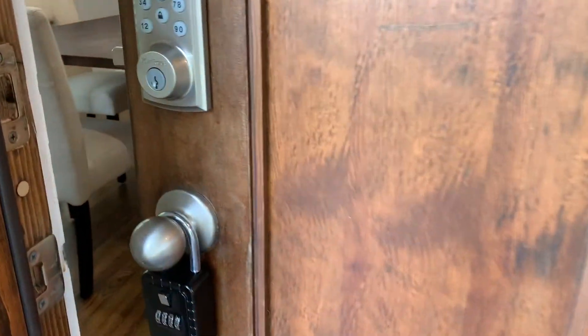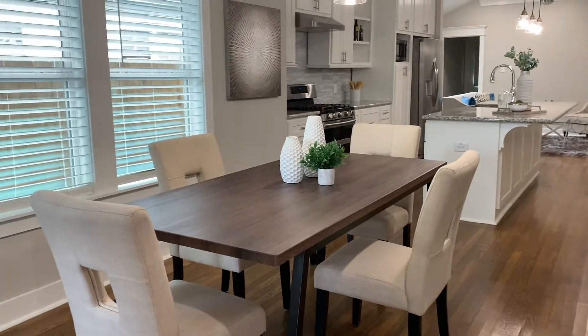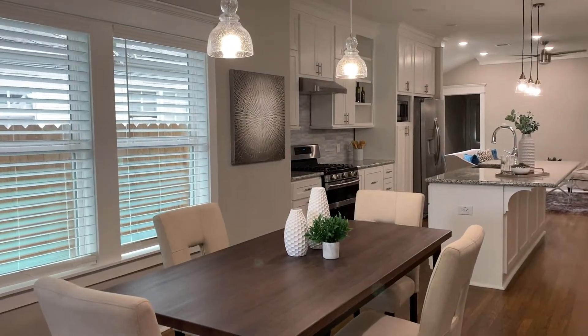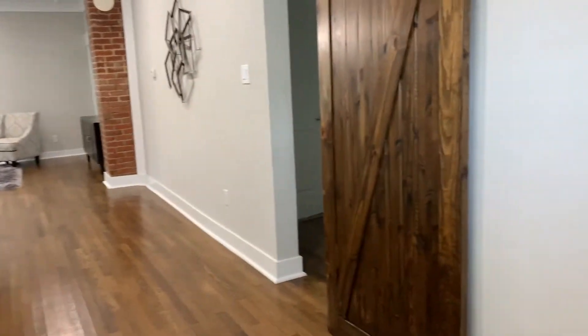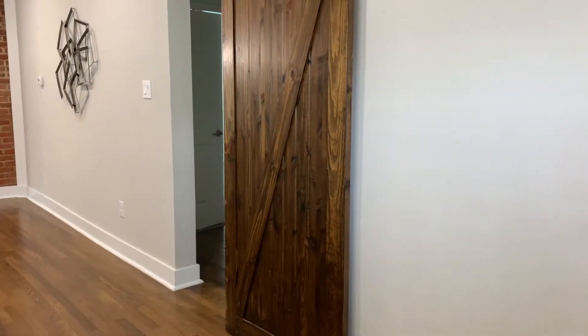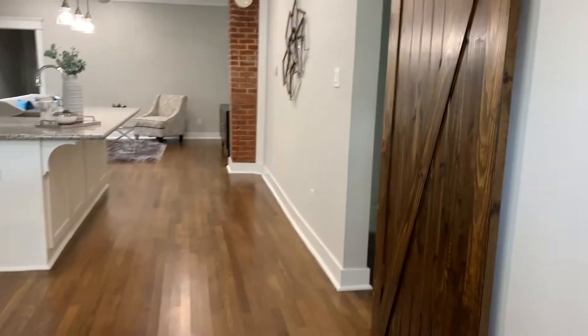As you come inside the house you find the dining area. You immediately see the wood floors throughout the house and that barn door that leads you to the secondary bedrooms and a full bathroom.